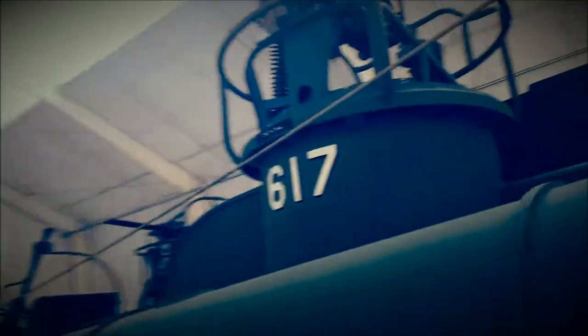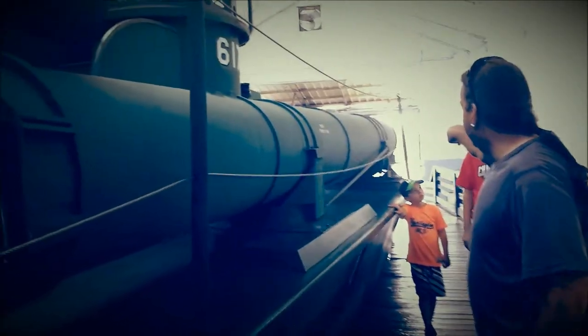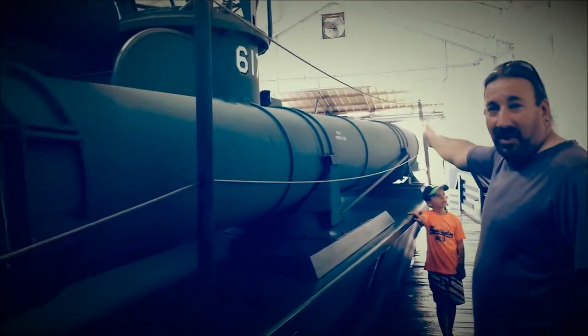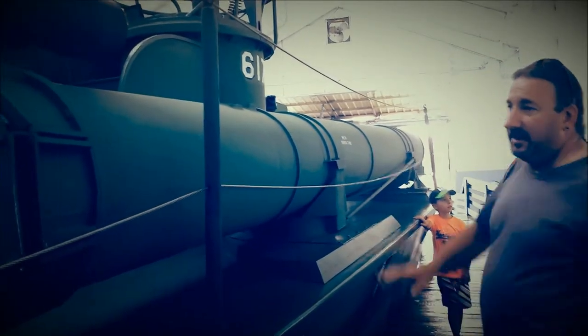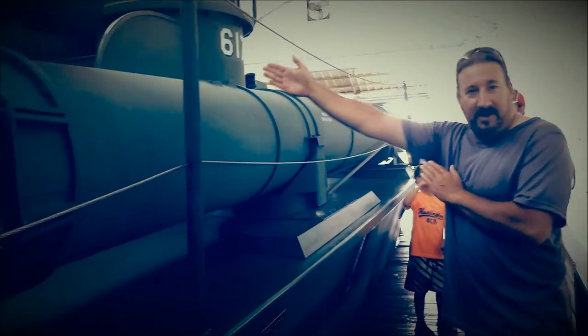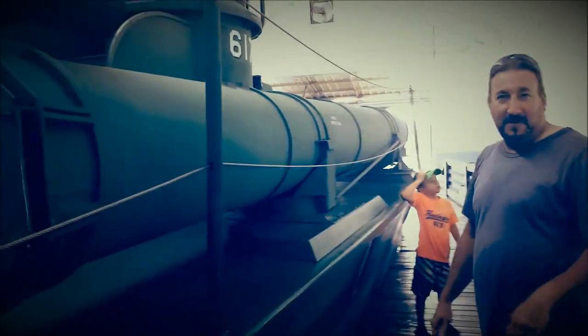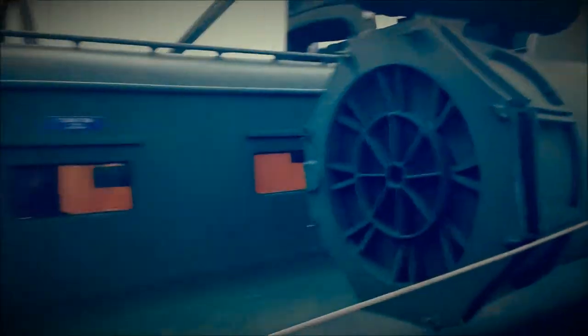This was used in World War II. So the torpedo would be inside here, full of compressed air. When they fired it, the compressed air would actually shoot it out the front. And if it didn't have enough air, it would hit the boat. So it actually had to shoot it out the front — that's incredible.